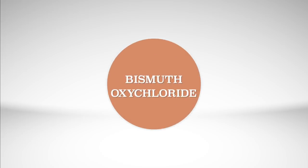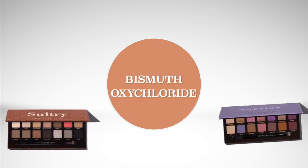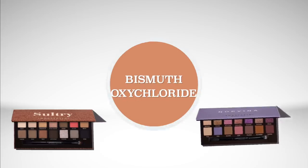One more pigment I forgot to mention is Bismuth Oxychloride. That is an ingredient that causes irritation in some people — it's kind of a scratchy ingredient and it's in just a couple of shades. Specifically, Bloom from the Sultry palette, and then Base, Volatile, and Passion from the Norvina palette. Those are the ones with Bismuth Oxychloride. So if you find that your eyes are itchy or you're having some redness, it might be from the Bismuth Oxychloride.